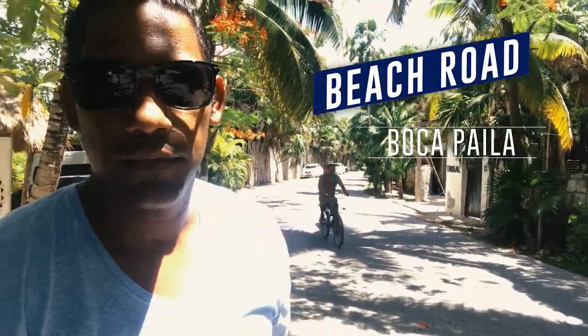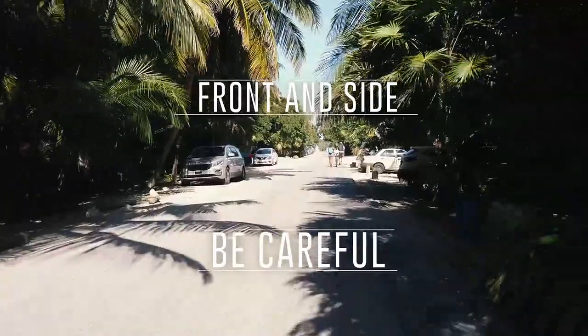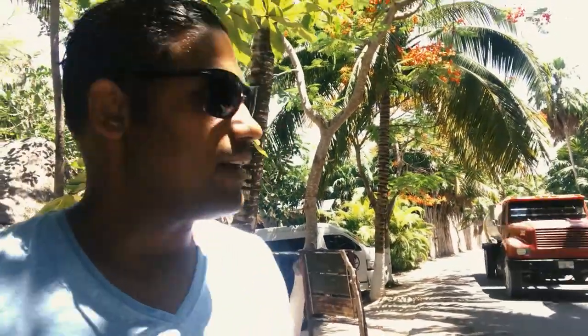Here in Tulum — I'm right now on the beach road — as you can see, the beach road is kind of narrow. You definitely want to be watching out for things behind you, in front, and on your side. Just be careful and cautious because it's a small road and sometimes you've got big vehicles passing, trucks and stuff like that, so you've got to be careful when riding your bicycle.